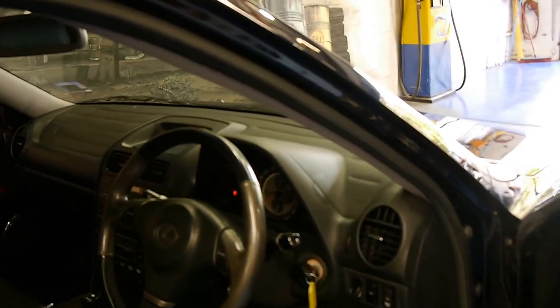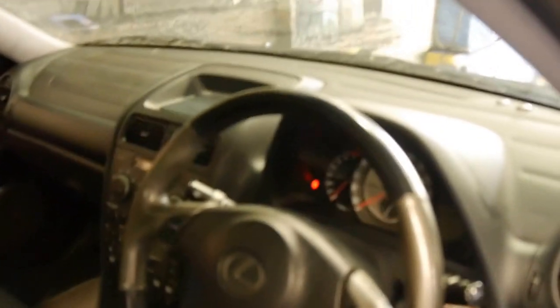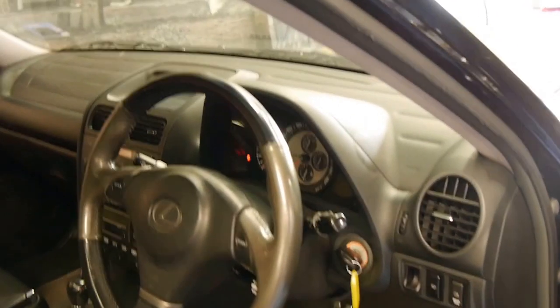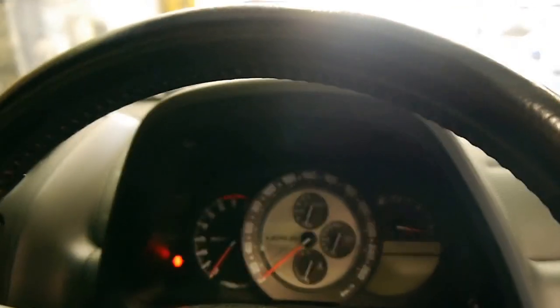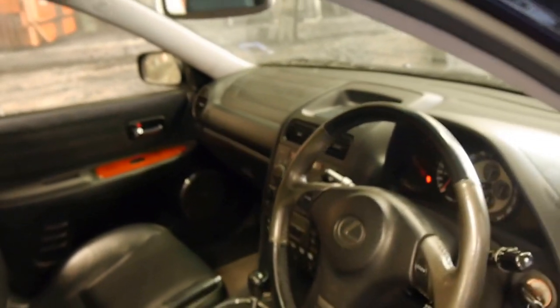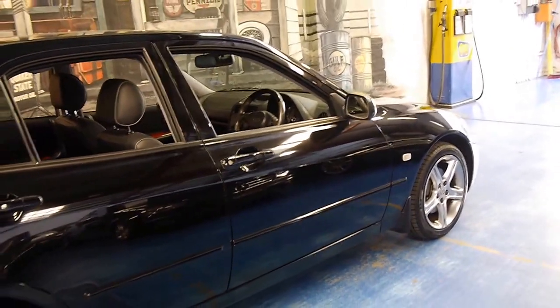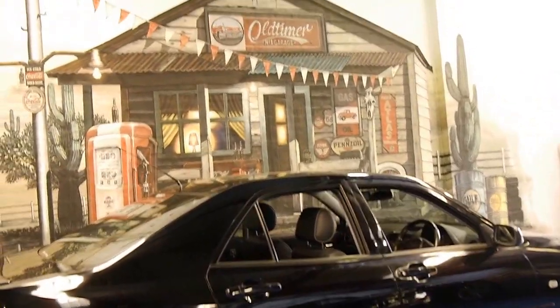To mention a few more things: it's got the Tiptronic gearbox and paddles on the steering wheel, automatic headlights, and fog lights. The instrument cluster was originally designed on these to look like a Swiss watch — which it does, and it certainly runs like one. We are the Old Timer Car Centre, located in Sydney, and we look forward to hearing from you. Thank you so much for watching.